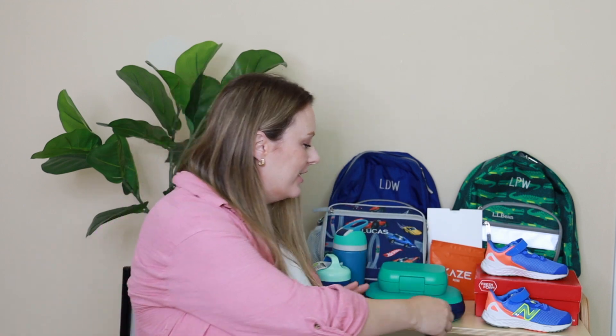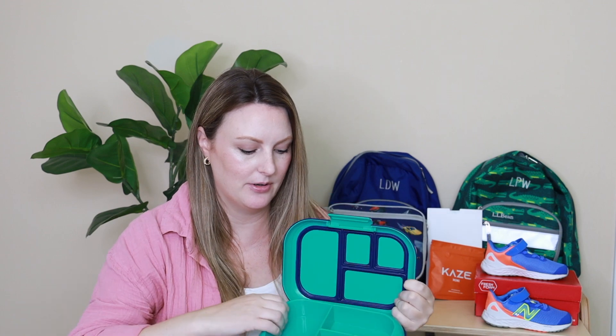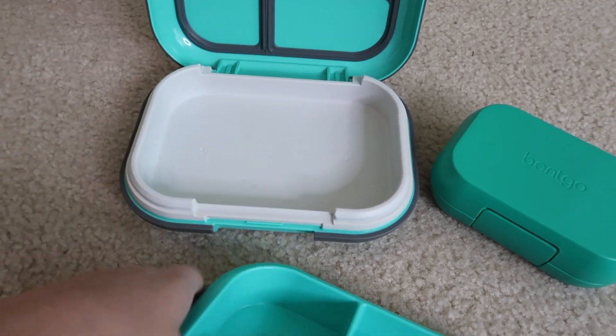Next I'll move on to backpacks and lunches. For lunch boxes this year, I got my kids the Bentgo lunch boxes. We've used this brand before — you can see the older version is very well loved. This year we upgraded to the Bentgo Chill lunch box. What I love about it is that it has a built-in freezer pack. When you open it up, you have the typical Bentgo compartment plus this insert that says 'freeze me' — it goes right under the dividers to keep your kids' lunch cool all day.